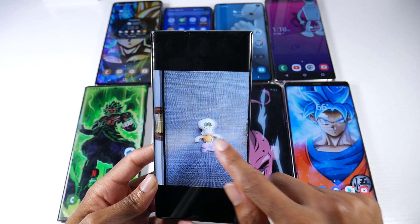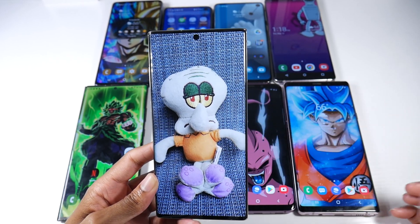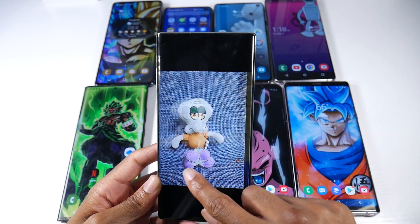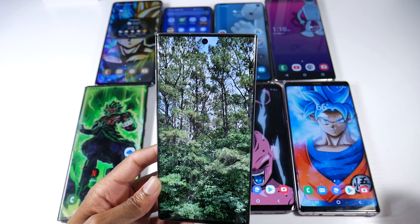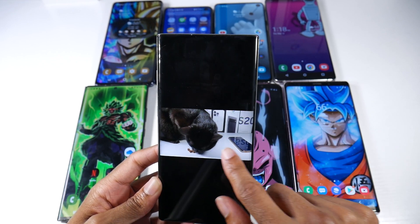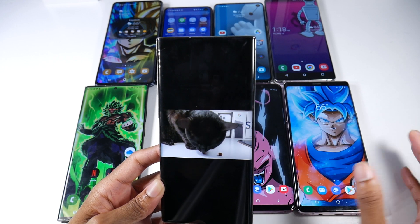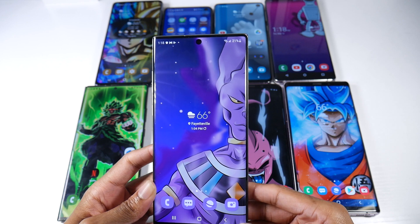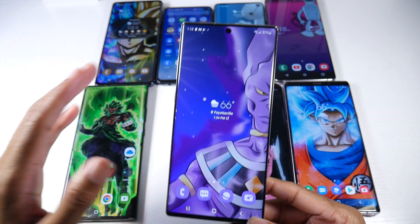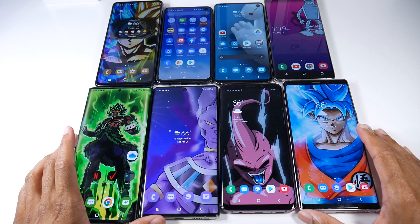These older phones actually do a pretty good job. Yes, the newer phones are going to have fancier 100x zoom and all that stuff, but if we're talking about just shots in general, these cameras still look really, really good. Video and everything looks super solid on a lot of these older flagship phones as well. Overall it's a really good package for the value for your money, and it has great all-day battery life.